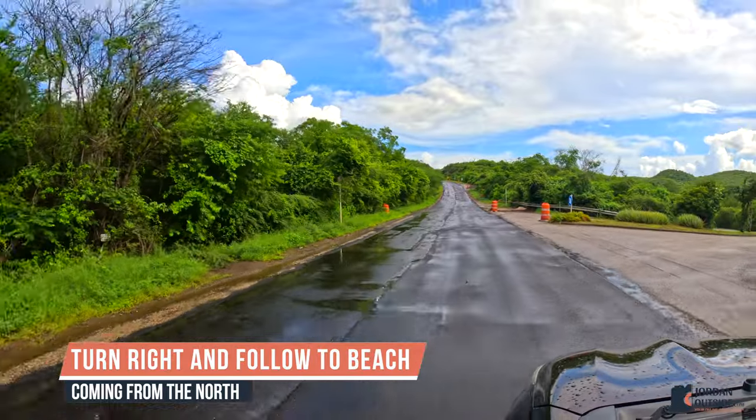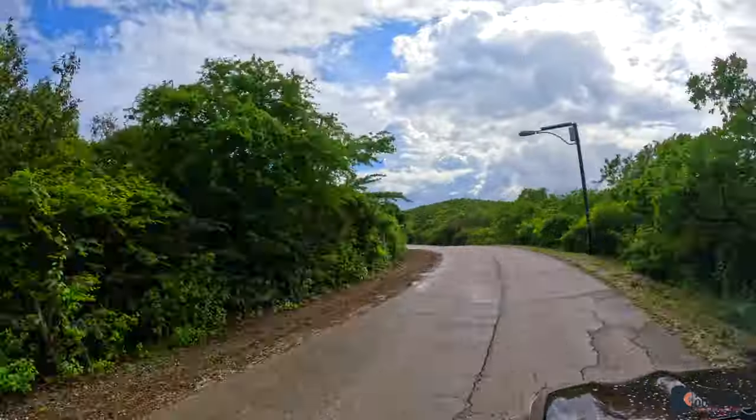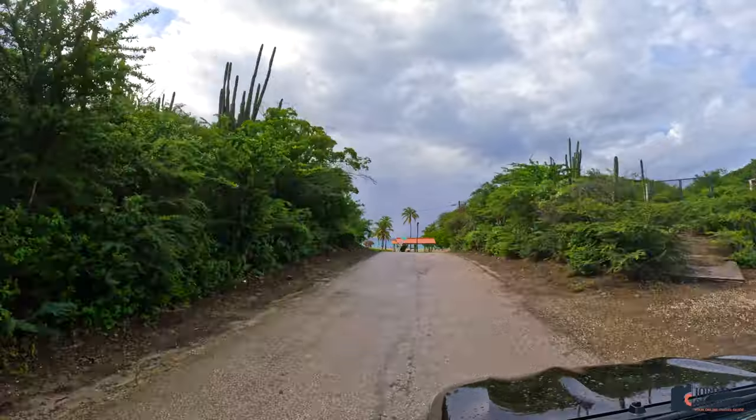We were coming from the north, so we turned right onto the road that takes you to Playa Santa Cruz, and then you'll take this long road all the way there. When you get to the end of this road, you'll veer off to the right and that takes you to the free parking lot.